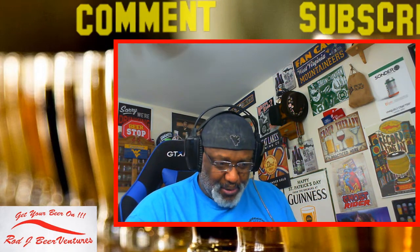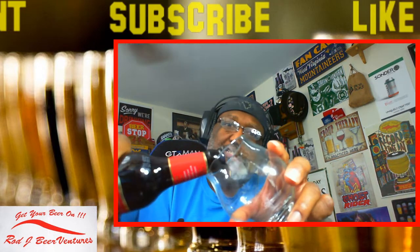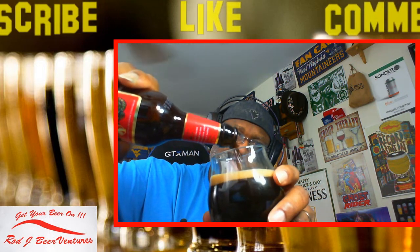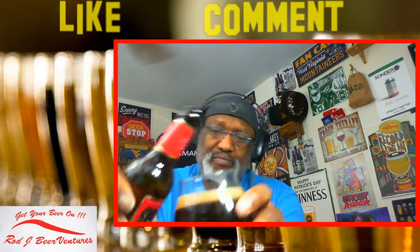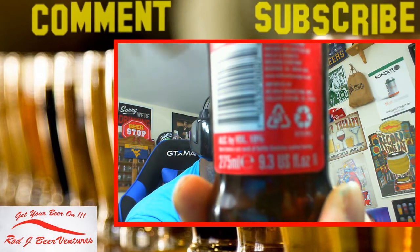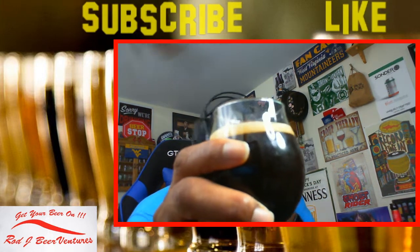Let's go ahead and pour the 2012 vintage. It pours out with a nice little bit of thickness to it - not fully that motor oil type feel, but it definitely has a little thickness there. That's the 2012. These are smaller bottles - actually 9.3 ounces - even smaller than the 11.2. Good things come in small packages. Had a finger of head; now it's down to about a half finger.